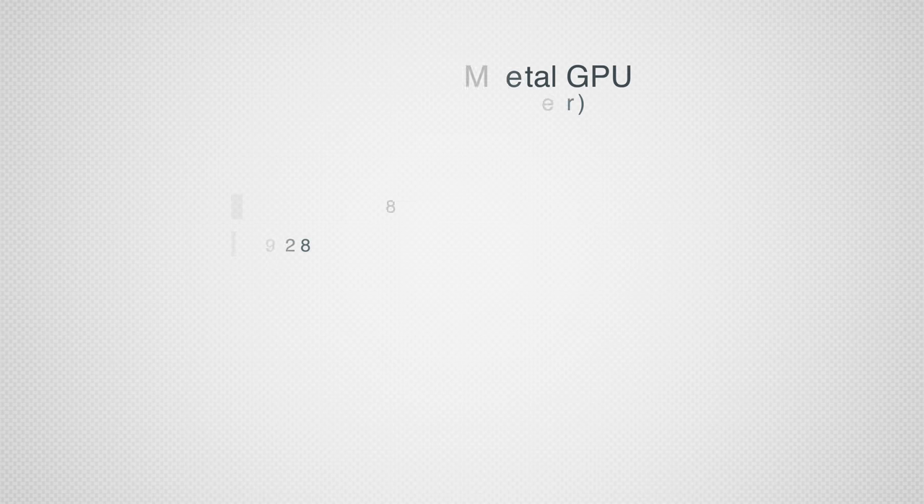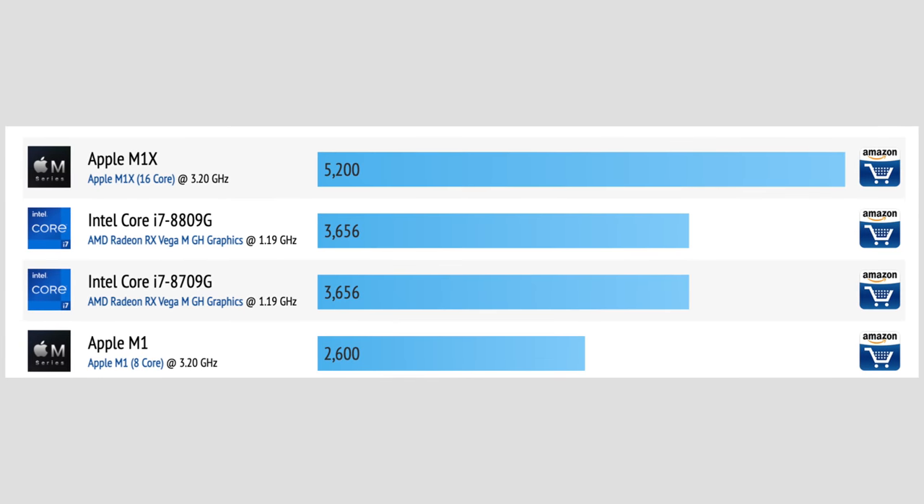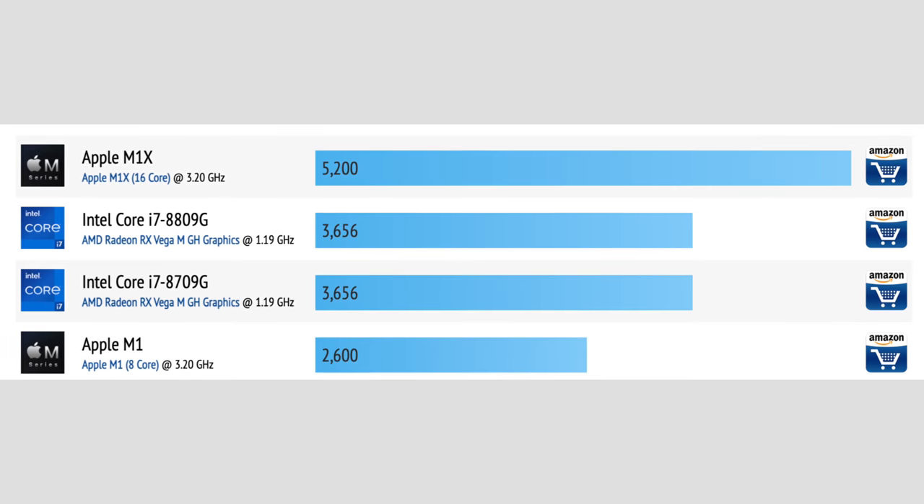Moving on to graphics performance, this is where it gets very interesting. Every single Mac that beats the M1 is using a dedicated graphics card, while both Mac Minis by themselves use graphics chips that are integrated inside of the main chip itself. The M1's integrated graphics is over 4 times as fast. This is a really big deal for the M1 Mac Mini because it finally gets decent graphics performance without requiring a dedicated GPU, and this is also what's gonna make the future M1X model so incredibly good.